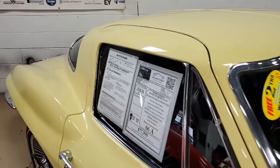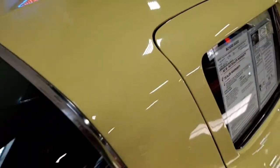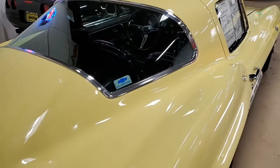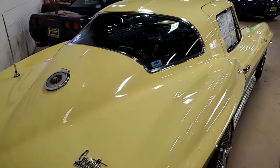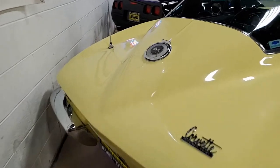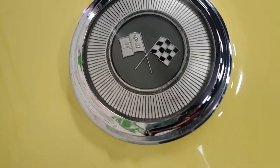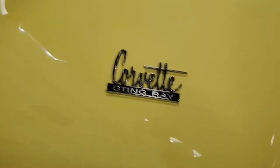You'll find it has PowerGlide automatic transmission, Posi rear end, and features include factory air conditioning, side exhaust, power steering, power brakes, power antenna, an aftermarket tilt steering column, AM-FM radio, genuine leather seats, traffic hazard lamp switch, knockoff style wheels, and gold blind tires.